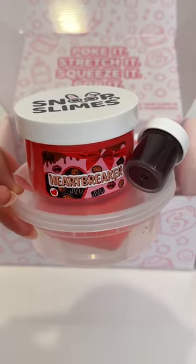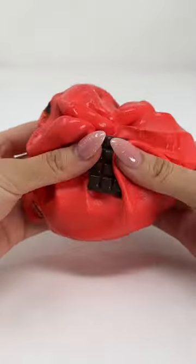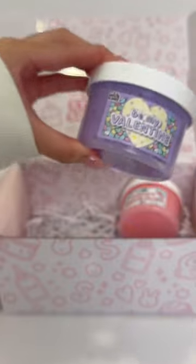First in the box is Heartbreaker. This is a DIY slime that comes with a large chocolate heart clay add-on inspired by the breakable heart chocolates people receive during Valentine's Day. It comes with cute sprinkles to decorate it and smells like a box of chocolates, becoming a matte fluffy texture once mixed.